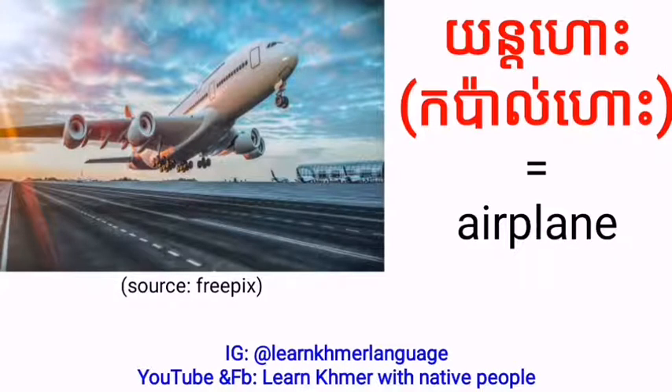Airplane in Khmer language we can say YUNH. Or we can also say Kappa.